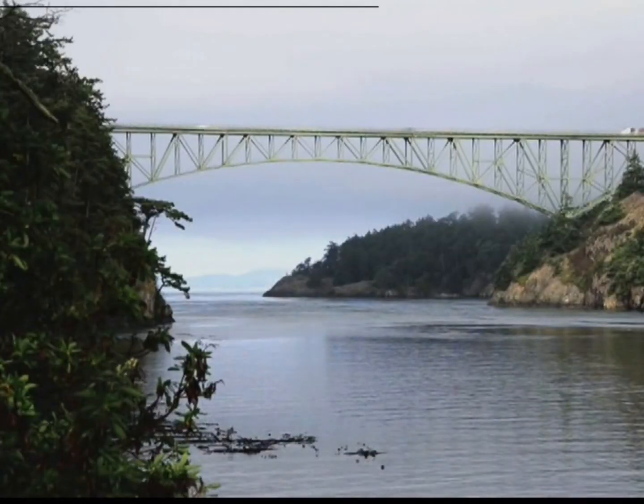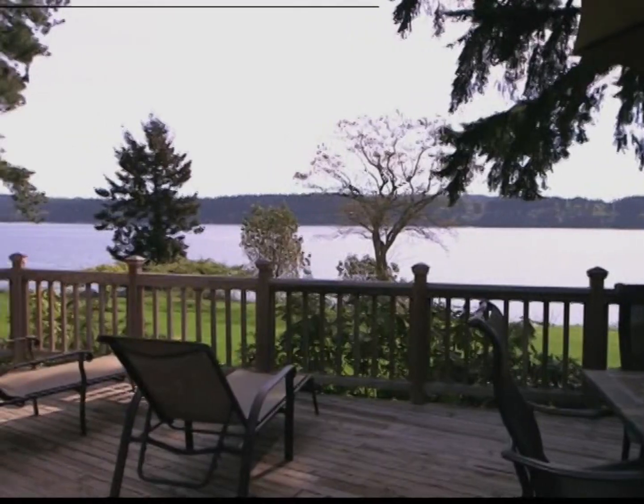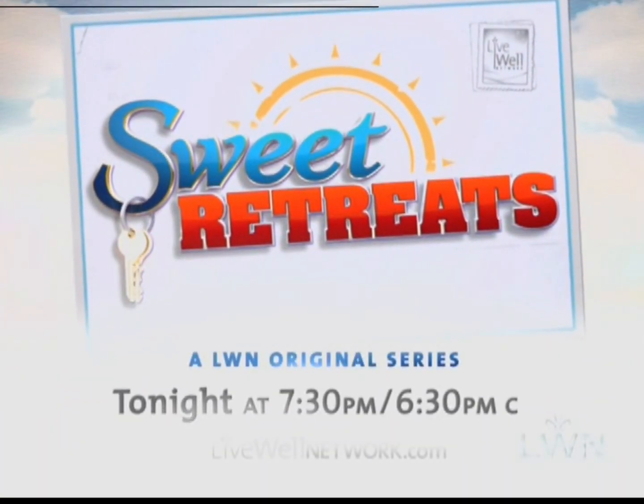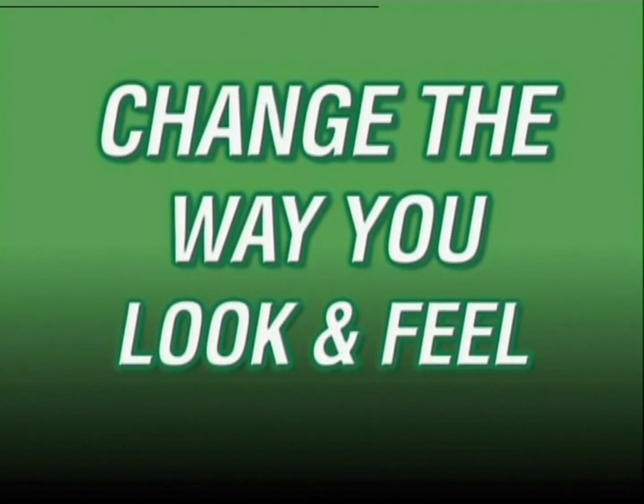Sweep for Treats explores magical Whitby Island, where we tour three beautiful vacation homes. Tonight on the Live Well Network. Stay tuned for an amazing product that can change the way you look and feel.